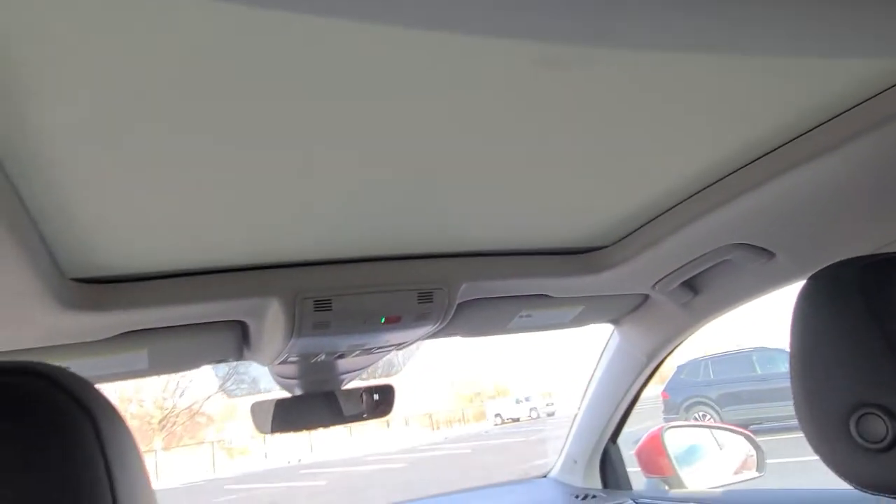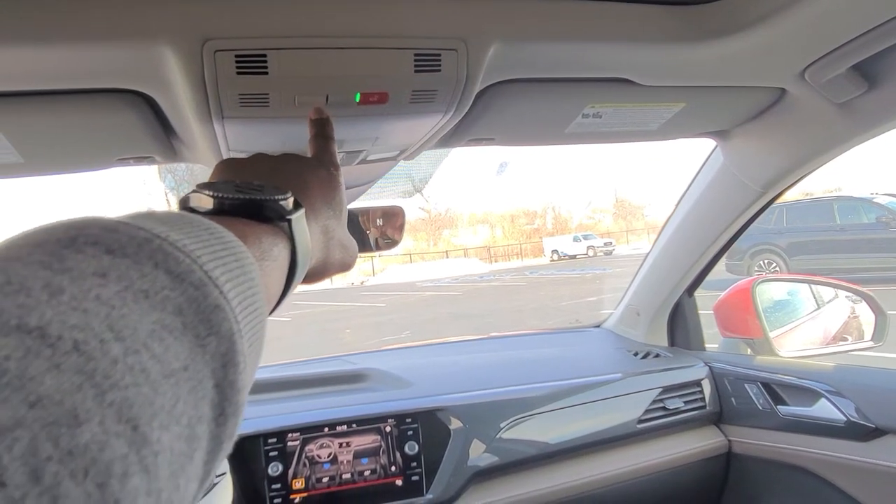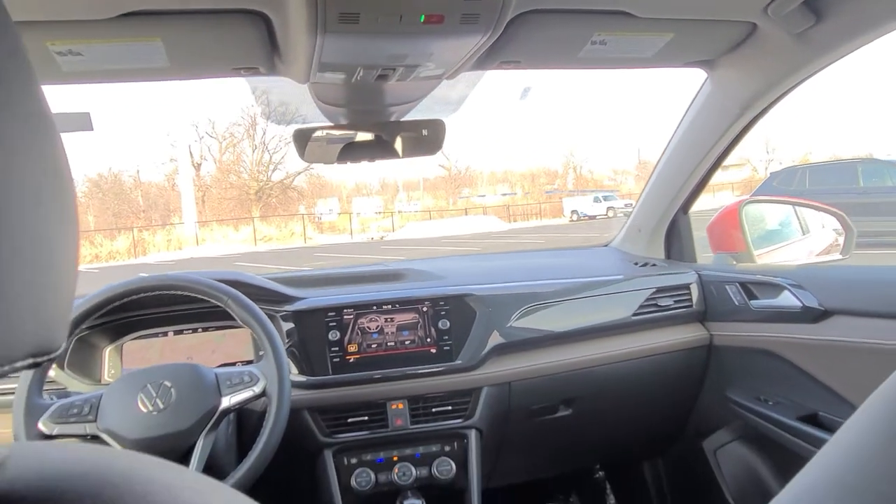Here's a look up at that power sunshade with it closed. Car-Net is free for five years. These buttons right here give you information, roadside assistance, and emergency services.